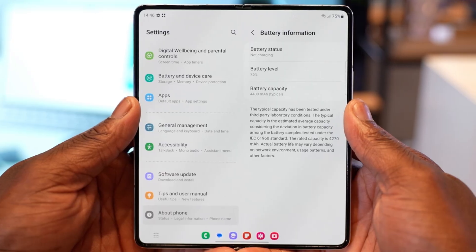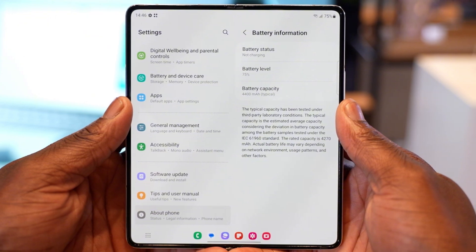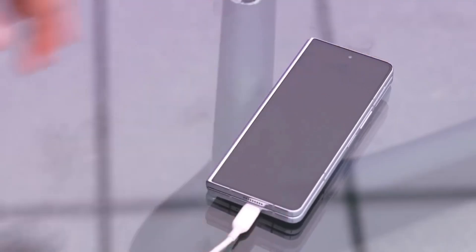How did Samsung pull this off with the same battery capacity? We're as shocked as you are, but the numbers don't lie. The Z Fold 6 is a battery life champion.